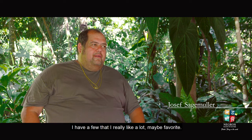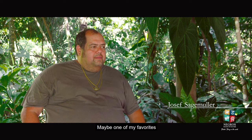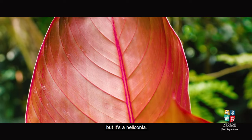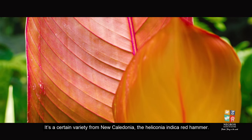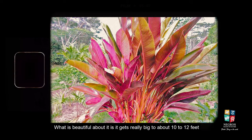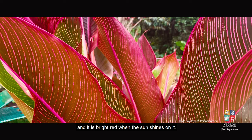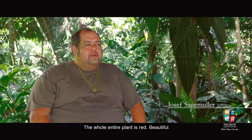One of Josef's favorites is a Heliconia — not even a super valuable plant, but it's a Heliconia Indica Red Hummer, a certain variety from New Caledonia. It gets really big, about 10 to 12 feet, and bright red. The whole entire plant is red. It's very beautiful.